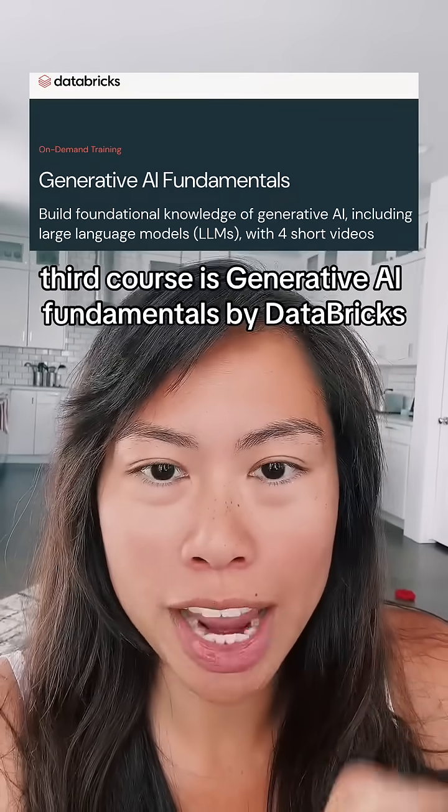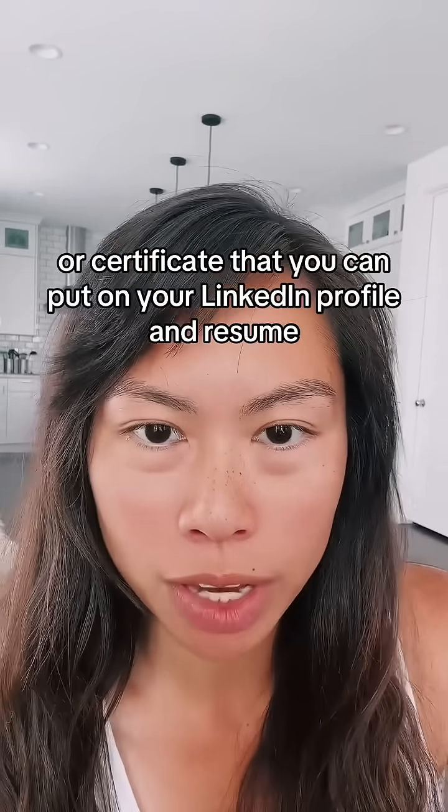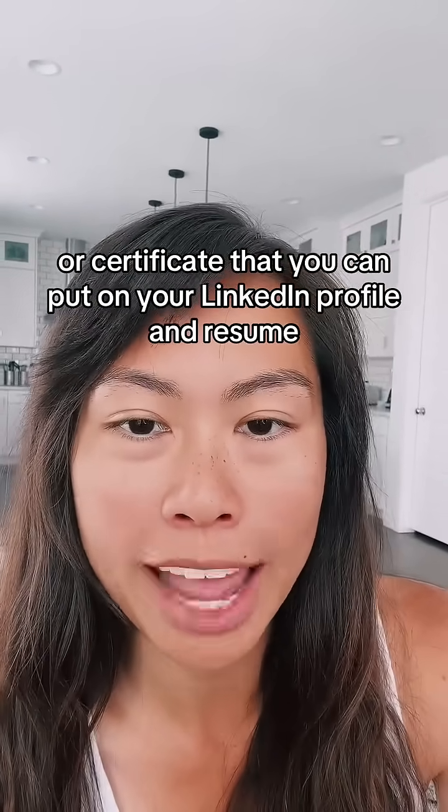The third course is Generative AI Fundamentals by Databricks. Just like the other courses, you'll earn a free badge or certificate that you can put on your LinkedIn profile and resume.